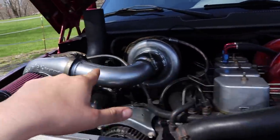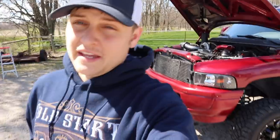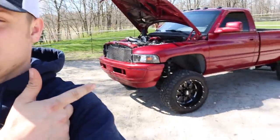This is what 700-plus horsepower looks like under the hood of a 12-valve Cummins. And this is the face of the person that's going to be giving this truck to you.